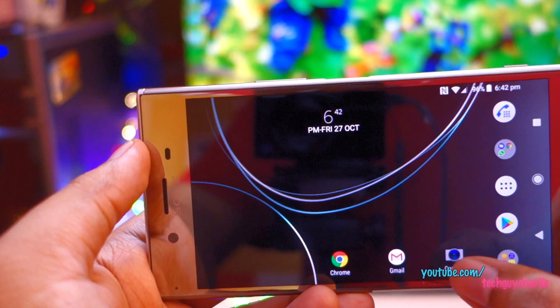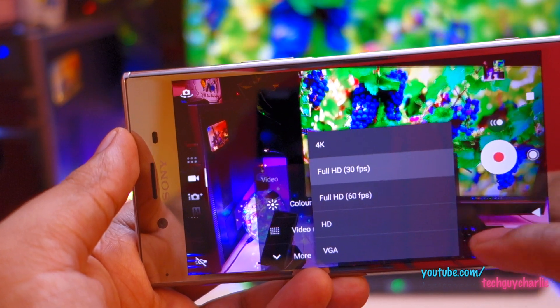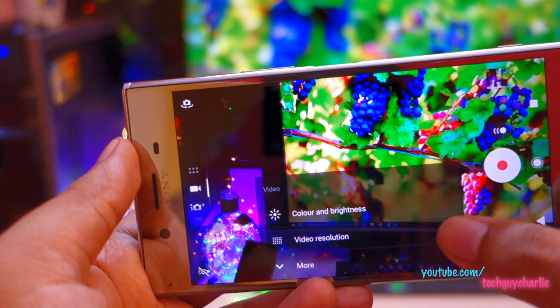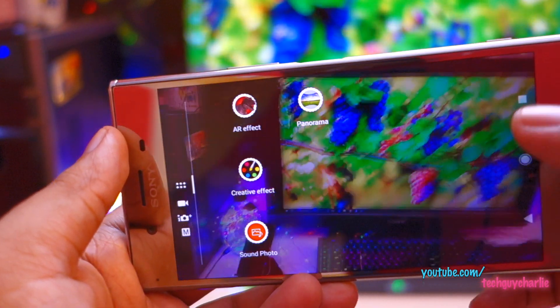There have been changes in the video recording options too. If you go to camera and then to video, you now have 4K video recording options right there in the video resolution menu — you can just directly select 4K from that context menu.